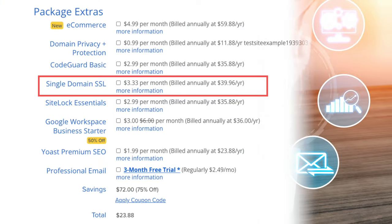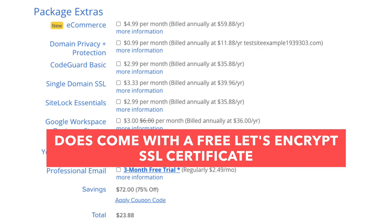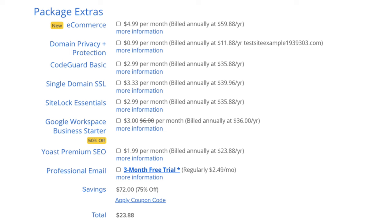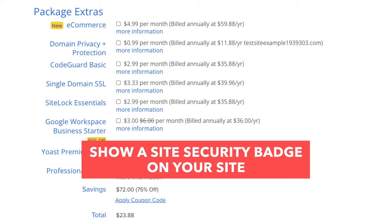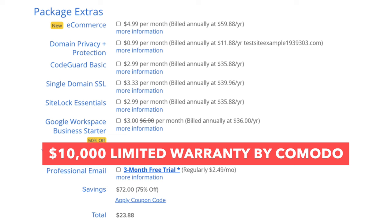Next you'll see single domain SSL. Bluehost does come with a free SSL certificate for your site, so this add-on isn't necessary unless you want to upgrade to a positive SSL certificate, which lets you display a site security badge and comes with a $10,000 limited guarantee warranty by Comodo that protects your customers.